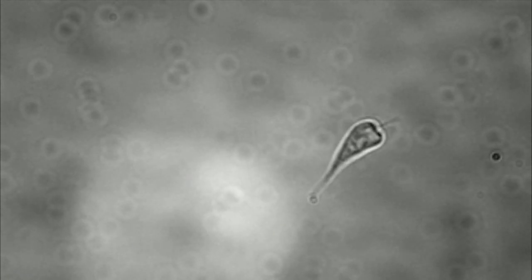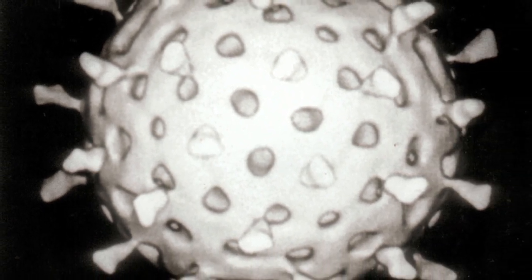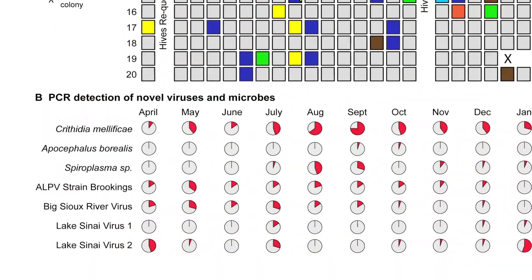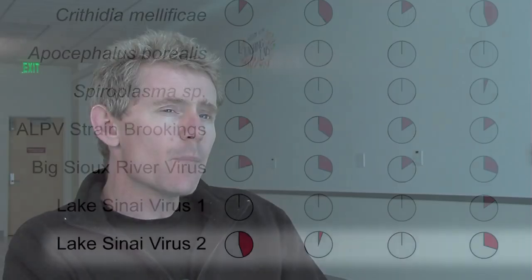These were in the guts of the bees. We found four new viruses, two of which are really interesting because they rose to incredibly high levels. One of these viruses, Lake Cyanivirus 2, turned out to be the most abundant component of the honeybee microbiome — that is, all the organisms in the bee. Yet nobody knew it was there.